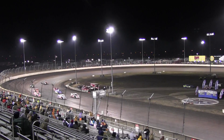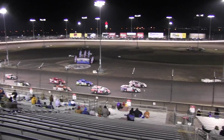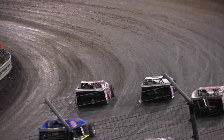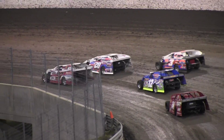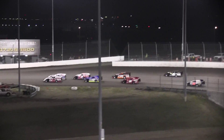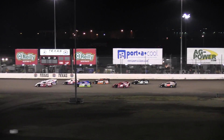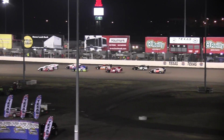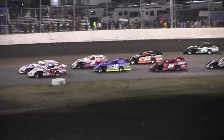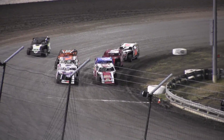We're going to create a 6-lap heat race for the modified cars. All right, you're ready for it. This is going to be a fast lead for six laps. John Whittington from the start of the road.